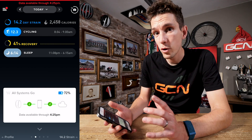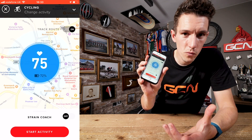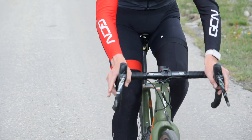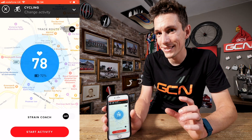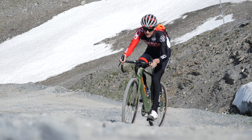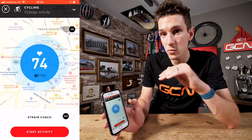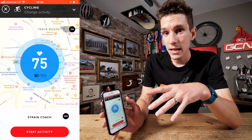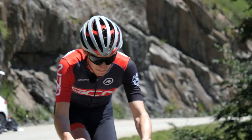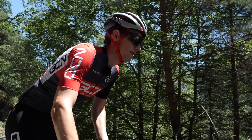The last point to mention is one of Whoop's latest developments: the Strain Coach. This gives you recommendations for your training at any point in any day, based on your recovery status and your current strain score, gauging what level of workout you need for optimal training. When you start an activity, you see in real time how much work you have to do to reach that optimal strain score, and also when you are doing too much. There is a degree of manual adjustment, and what constitutes optimal is fairly broad — which is good for people like me who like to smash it every time they go out.